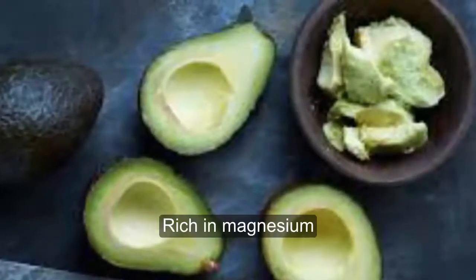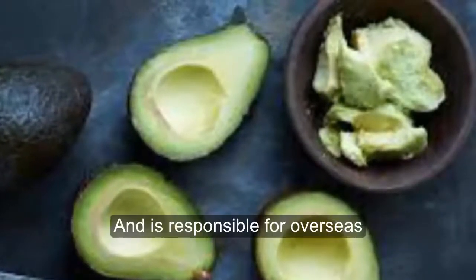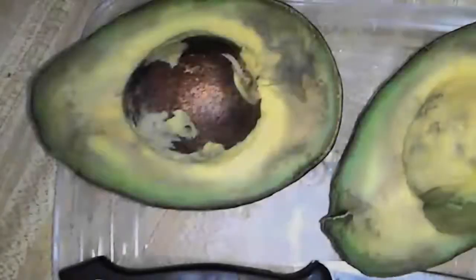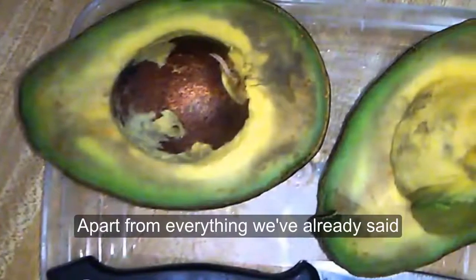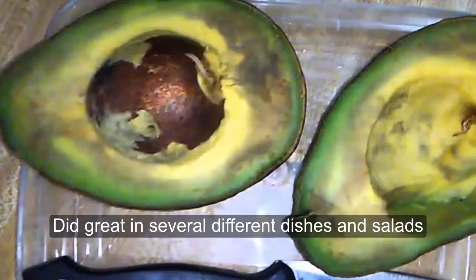Furthermore, it's rich in magnesium, a mineral found in our bones and muscles, and is responsible for over 600 of our body's chemical reactions. And apart from everything we've already said, it's also delicious and is great in several different dishes and salads.